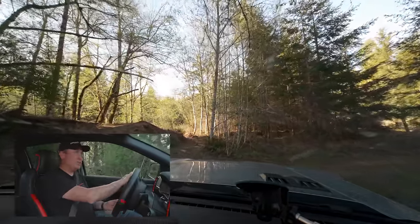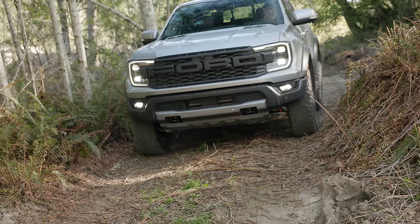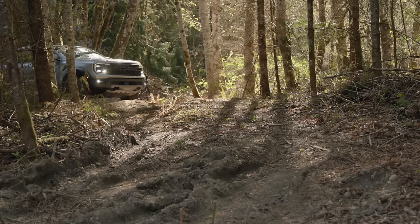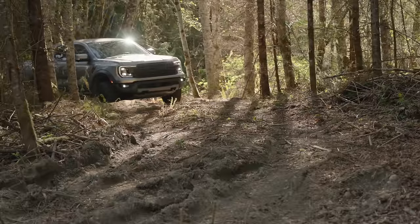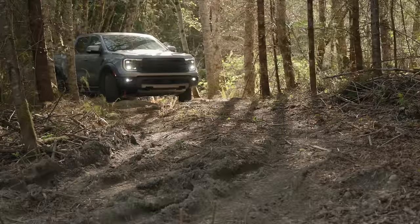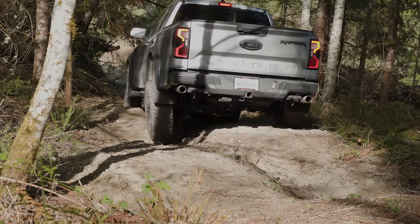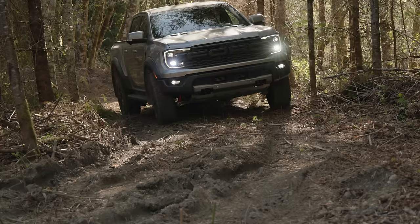Now we got the ditches to test out articulation, and I'm feeling this extra 30 inches of width over the standard Ranger — this thing is really wide. Into the ditches to test the articulation. I'm going to turn off the rear locker — this will just be software. Let's see how high those wheels pick up and how deep they tuck into the chassis as we go over these. It looks pretty good from the outside and feels pretty good from in here.